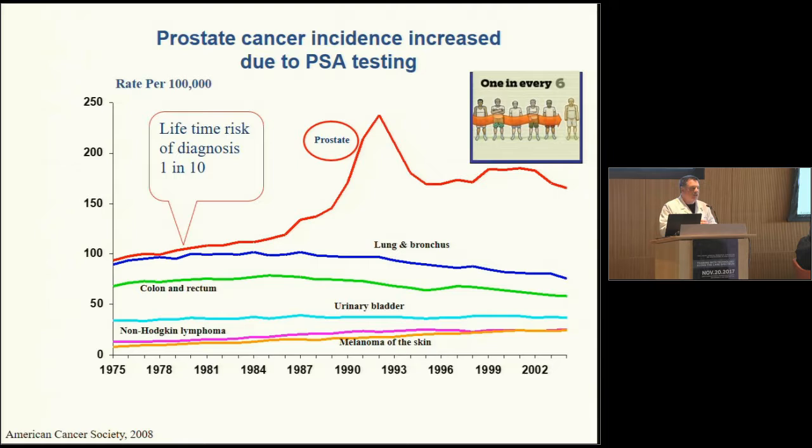So here was the problem. Prostate cancer incidence increased in the 90s dramatically due to PSA testing — prostate-specific antigen testing. PSA testing was a blood test that became available in the 90s, and by having this test we were able to find much more prostate cancer that was prevalent in the population. You saw this huge increase in the incidence of prostate cancer because all of a sudden men were getting a blood test. Instead of 1 in 10 men having a risk of being diagnosed with prostate cancer, it went to 1 in 6.